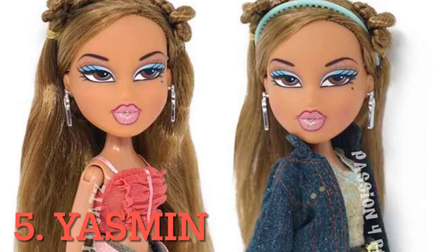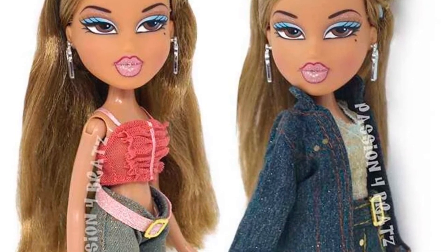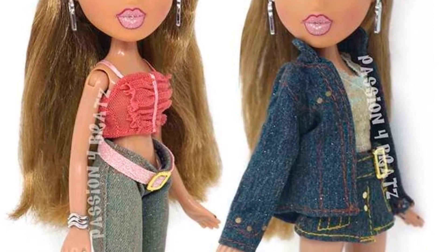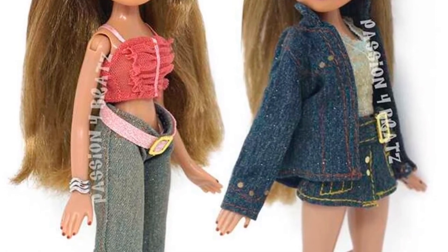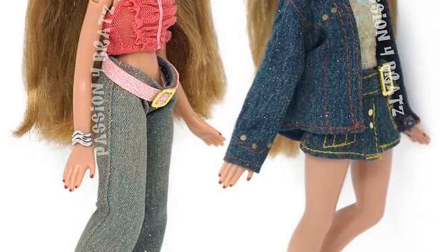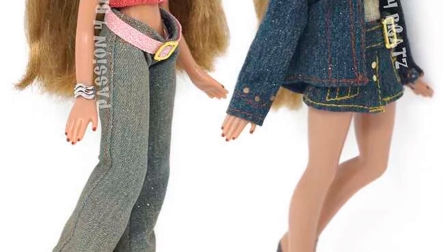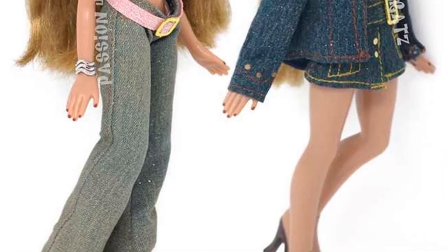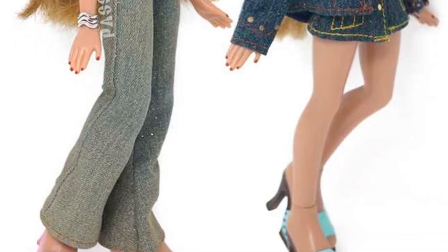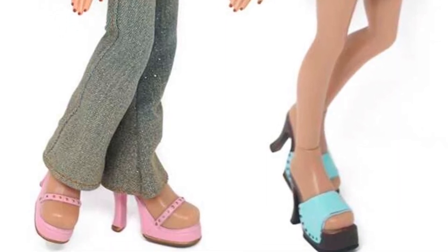In fifth place I have Yasmin. I think her hair looks really, really pretty, but something about her face is off. I feel like her facial features are smaller than they should be here, or at least for a Bratz doll. I really like this pink top — I think it's really, really pretty. The pants are cute. I really like the skirt as well. The other top though is just kind of boring, and so is the jacket honestly. Shoes are both really cute, but I feel like this could have been elevated a lot more.